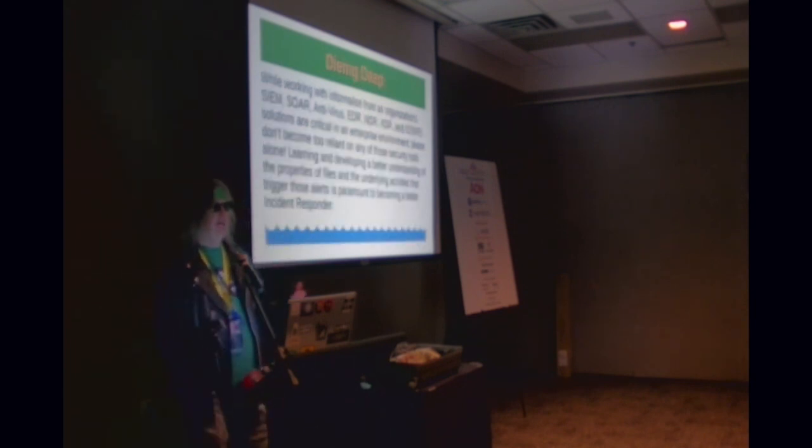While working in those platforms — SIEM, SOAR, AV, EDR, NDR, XDR, IDS, IPS — all those acronyms are critical in enterprise environments. But what I encourage everybody to know is really where these things come from. If you become too reliant on any of those security tools, you have a chance of missing things. Learning and developing a better understanding of the properties of files, underlying activities that trigger alerts, and knowing on systems where logs exist — those things are vitally important to becoming a great incident responder.